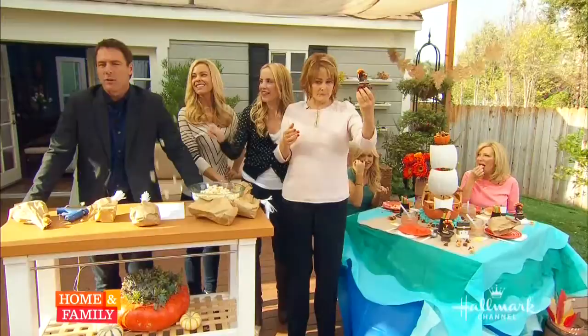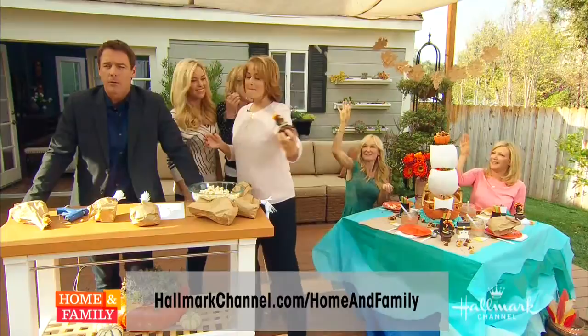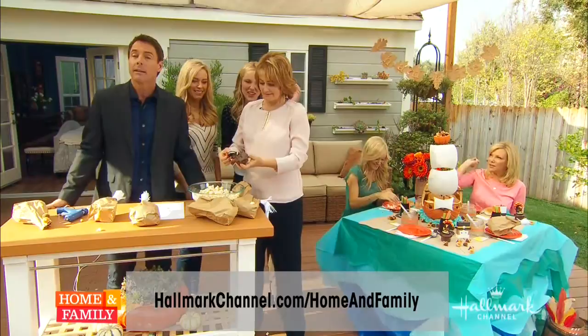For this wonderful little project, go to our website at hallmarkchannel.com/homeandfamily, or go to lilyshop.com. Coming up next, you're going to meet an amazing 13-year-old young man — Chef Jack Witherspoon is here in the kitchen.